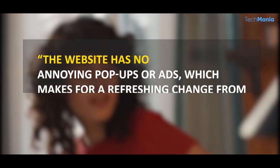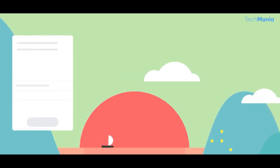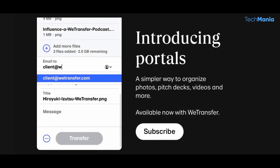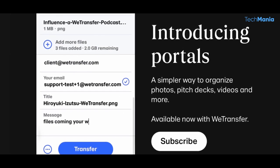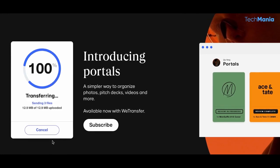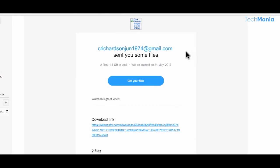The website has no annoying pop-ups or ads, which makes for a refreshing change from other file transfer websites. Uploading files on WeTransfer is a breeze. Users can drag and drop files directly onto the website or click the Add Your File button to select files from the computer. Once the files have been selected, users can enter the recipient's email address and a message if they wish. The email also includes a download link for the recipients, which makes it easy for them to access the files.